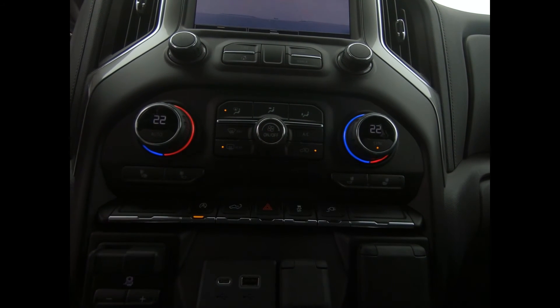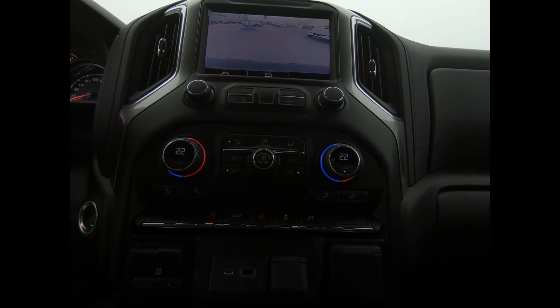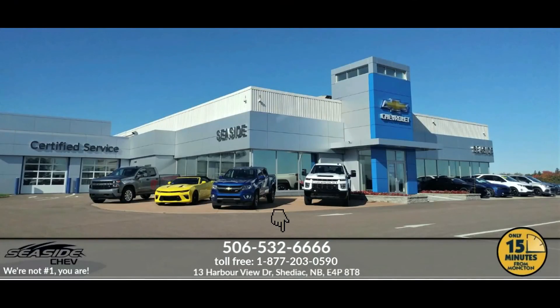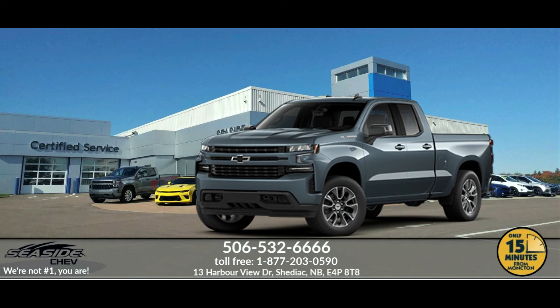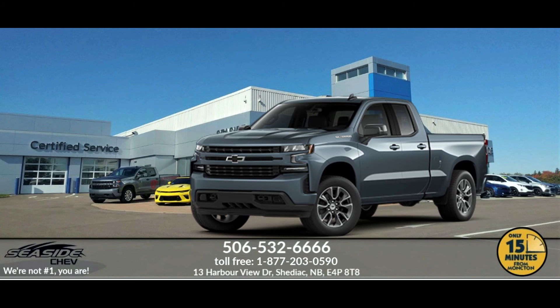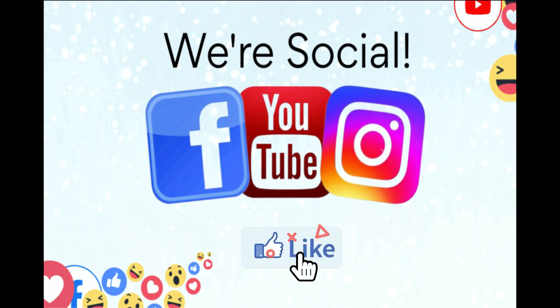If you'd like more information on what this pickup has to offer, drop on in or give us a call here at Seaside Chev. You can reach us at 506-532-6666 to confirm availability, schedule a test drive, or to speak to one of our qualified experts to answer any questions you may have. Because at Seaside Chev, we're not number one — you are.